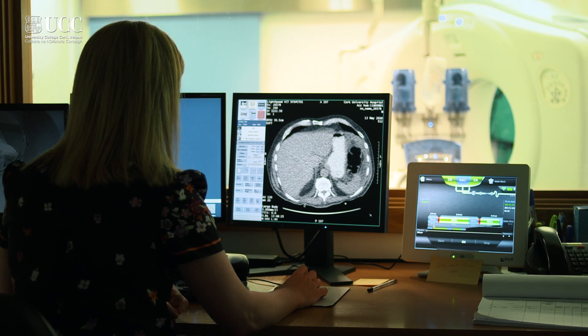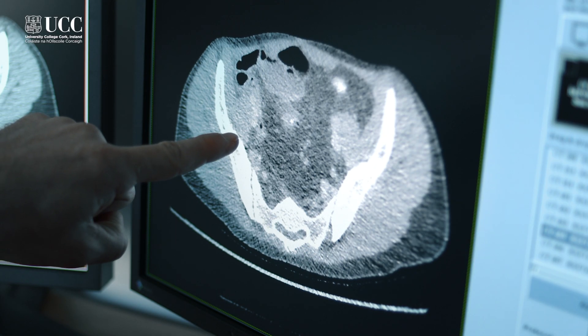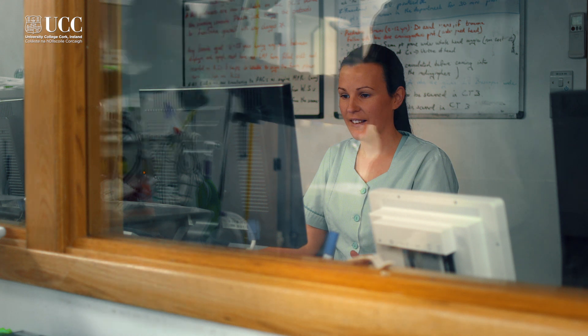The radiological imaging module is delivered by a clinical radiologist. Students learn about the theoretical aspects of different radiological modalities and, more importantly, get the opportunity for hands-on experiences. These hands-on experiences take place here in the FLAME laboratory and also in local hospitals in Cork City.